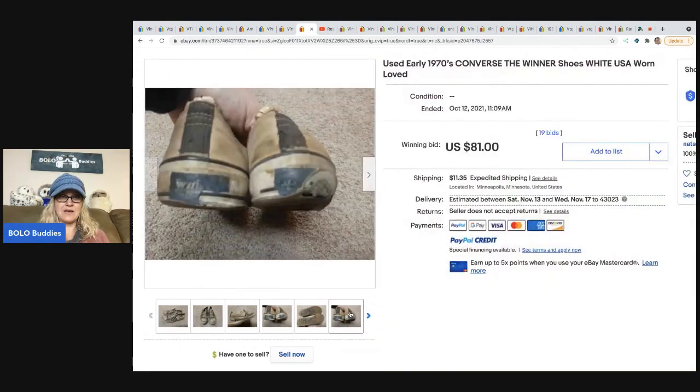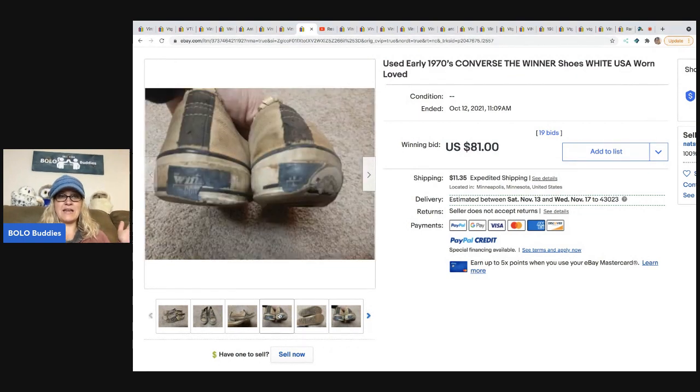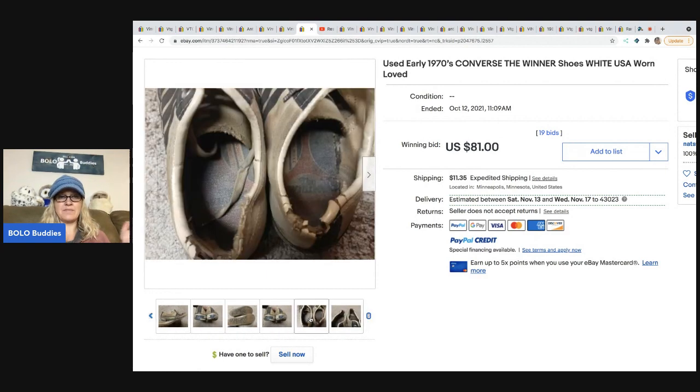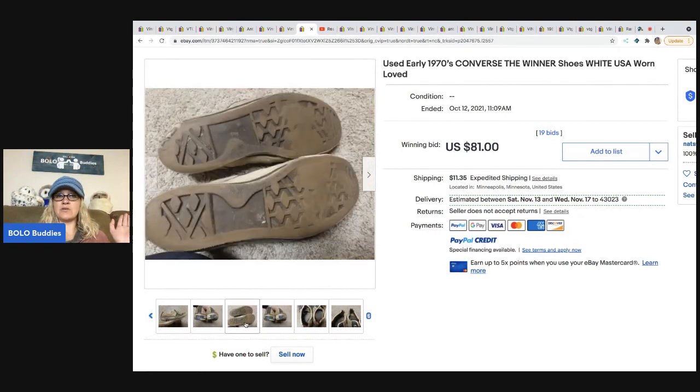Eighty-one dollars for those falling-apart Converse — I'm so confused. One thing you can do with shoes to make sure they won't fall apart on the buyer: hold them and twist them, and if they have dry rot they will crack. You can also scrape your nail across the shoe — I learned this from Donatella Bottolino — and if they have dry rot it will flake off and peel. Then you'll know they're not good.